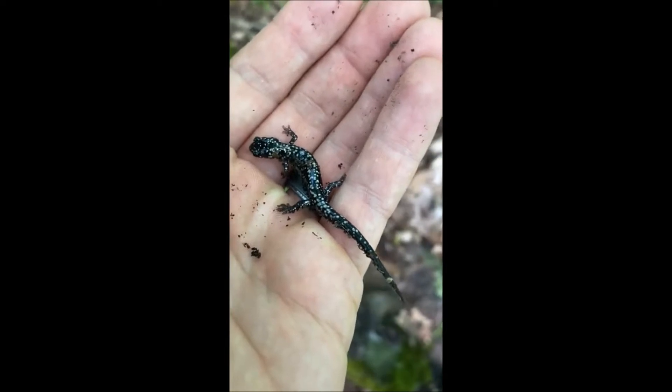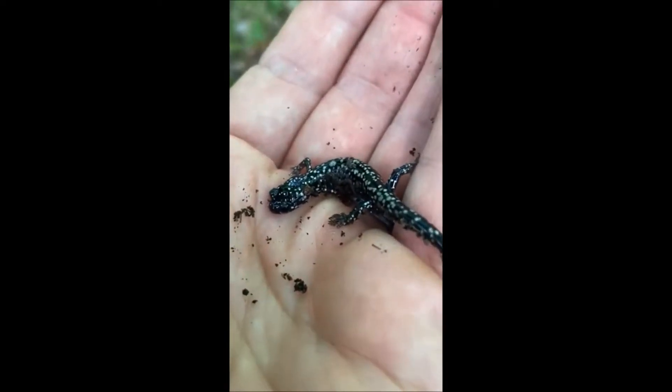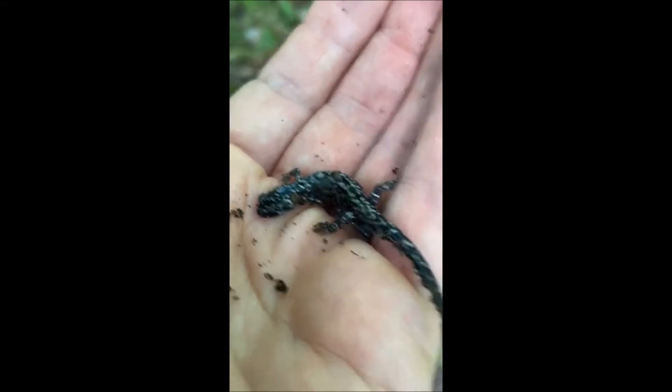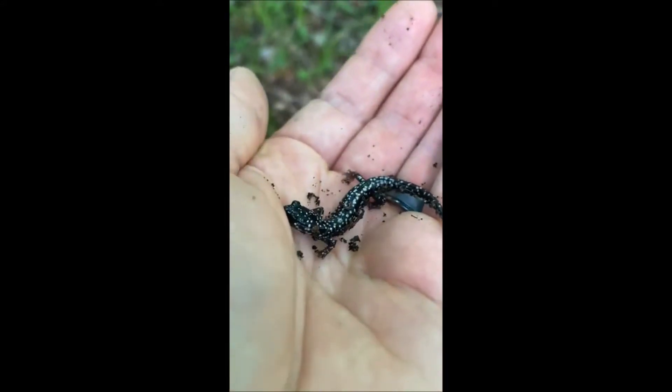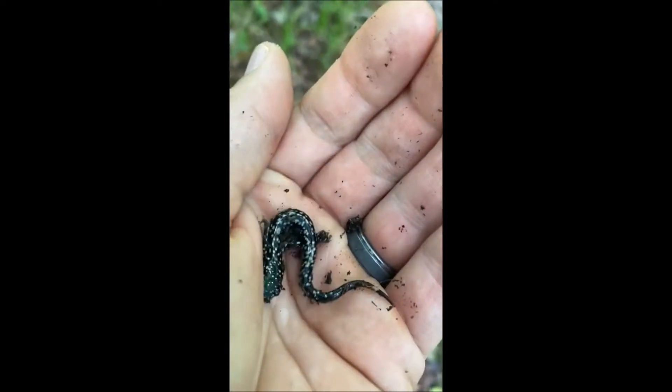Not that big of a salamander, but they get much bigger than this — they'll get twice the size. Kind of like the newt, related to the newts, but still a salamander.